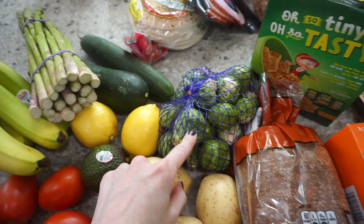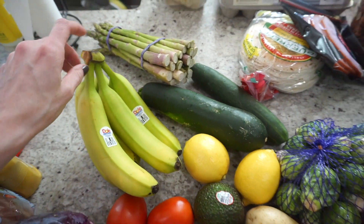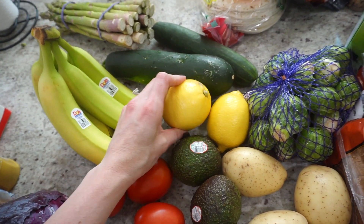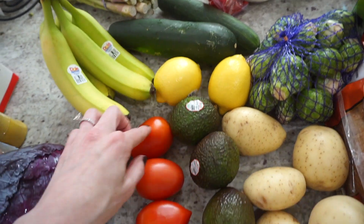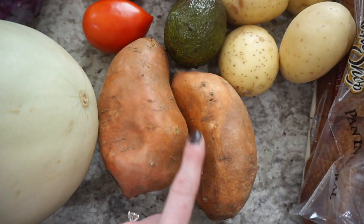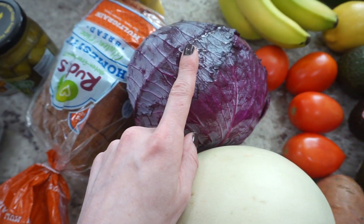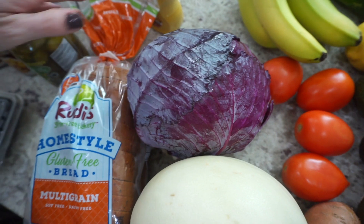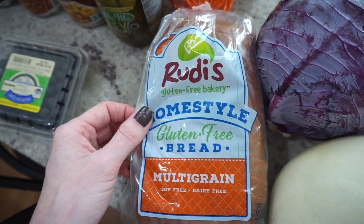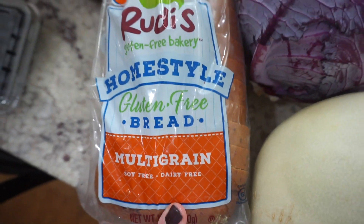I have some regular bread, and then I bought some Brussels sprouts. We have a cucumber, zucchini, and asparagus. Bananas, a couple lemons — these were up to like 77 cents a piece, that's a lot. A couple avocados, some white potatoes, a couple tomatoes, sweet potatoes, and a honeydew melon — I haven't had one of these in a while. Red cabbage. And then this bread — I really like this. I just ran out. You get it in the frozen section. It's gluten-free and also dairy-free. This one's really good — it comes frozen and I just leave it out to thaw.